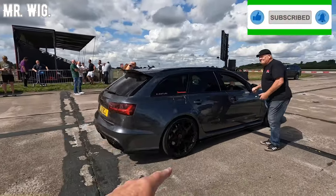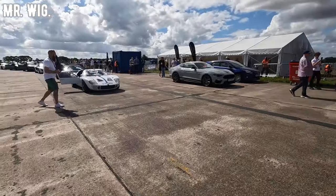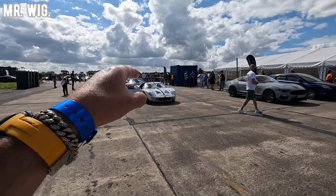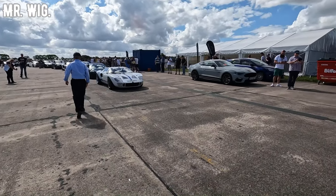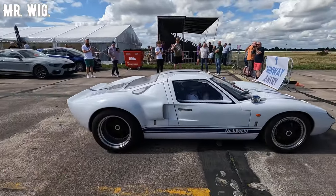We got an Audi RS6 going on the track as well. I reckon that is one of the fastest cars here. We got a Ford GT there, a few Audi R8s, a few McLarens. That is beautiful — I reckon it's not fast, but it's beautiful.